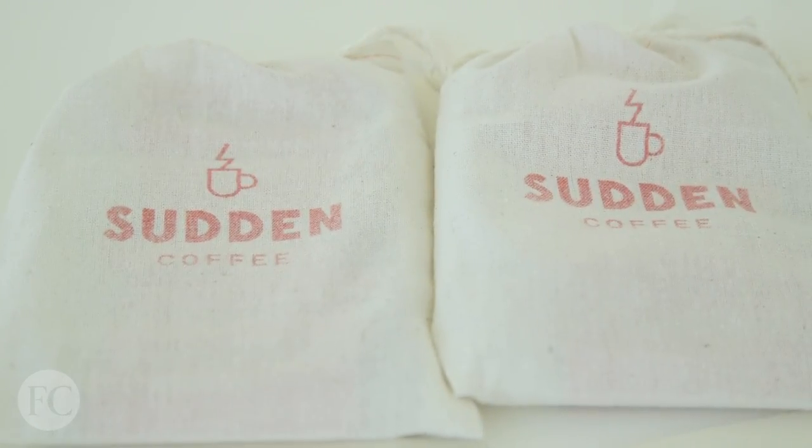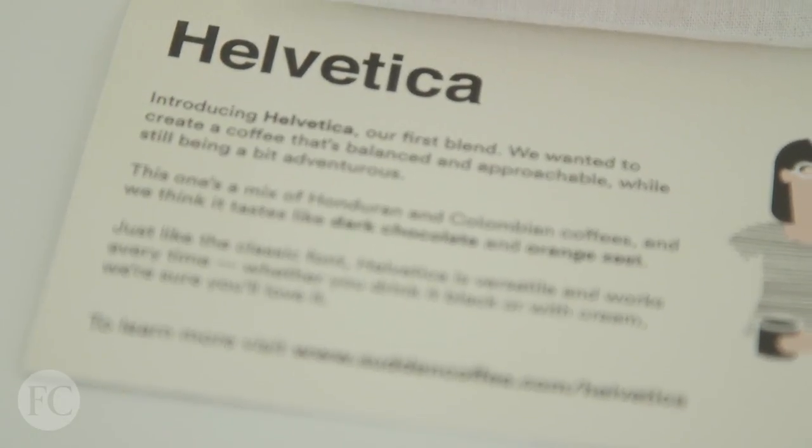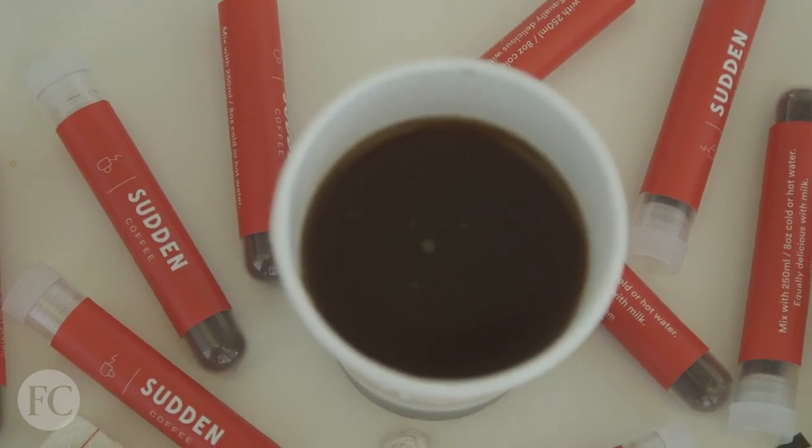But it made me wonder, what does Helvetica taste like? Let's see what Sudden Coffee says. This is a mix of Honduran and Colombian coffees, and they think it tastes like dark chocolate and orange zest. What I think Helvetica tastes like would be... plain. I think all designers fundamentally respect Helvetica because it's such a clear and easy-to-read font.